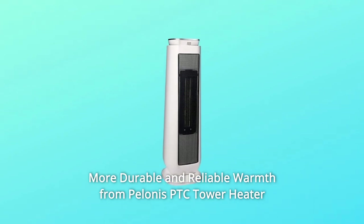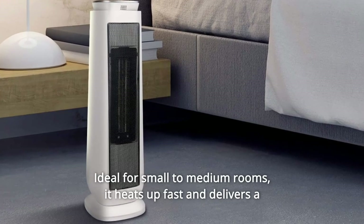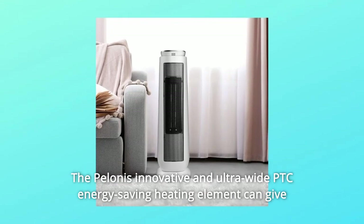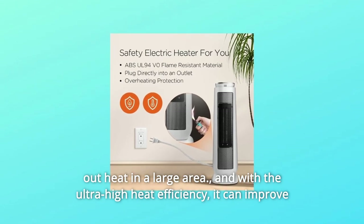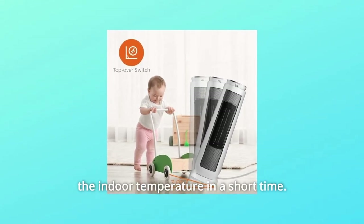More durable and reliable warmth from Pellinus PTC Tower Heater. The PTC Ceramic Heater delivers instant and directional warmth, ideal for small to medium rooms. It heats up fast and delivers a wide range of heating air supply. The innovative ultra-wide PTC energy-saving heating element can give out heat in a large area, and with ultra-high heat efficiency, it can improve the indoor temperature in a short time.